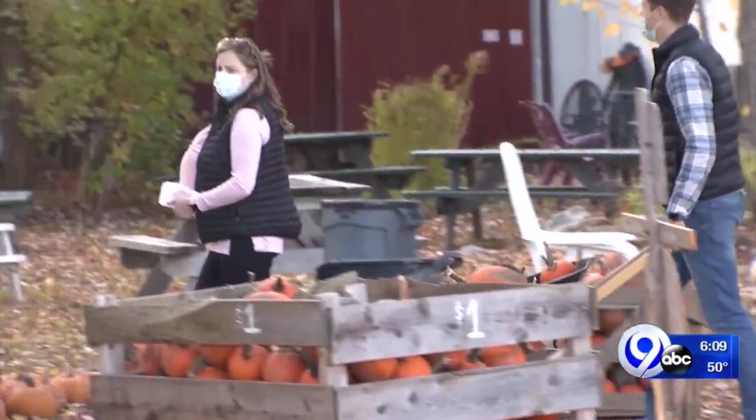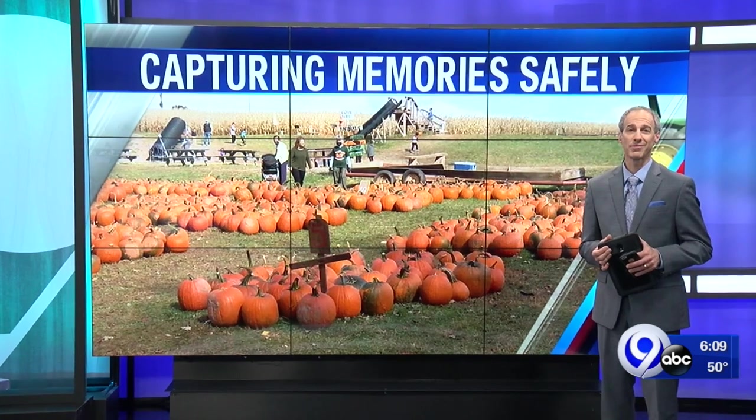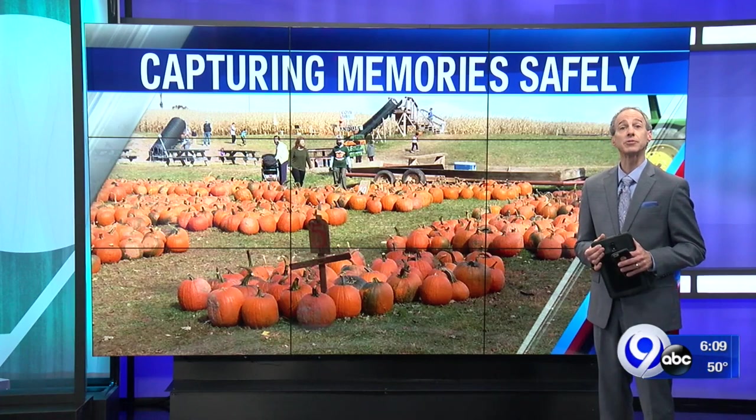In Syracuse, Lindsay Rachel, News Channel 9. If your school, daycare, or senior center is in need of some fall cheer, you'll find contact information at localSYR.com. There you'll also find tips on how to keep your pumpkin fresh for Halloween.